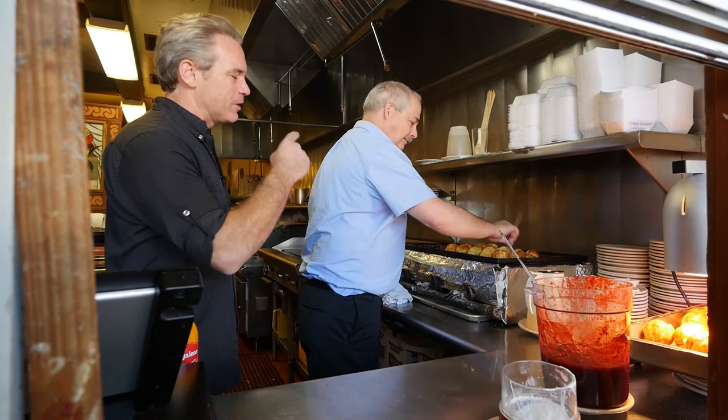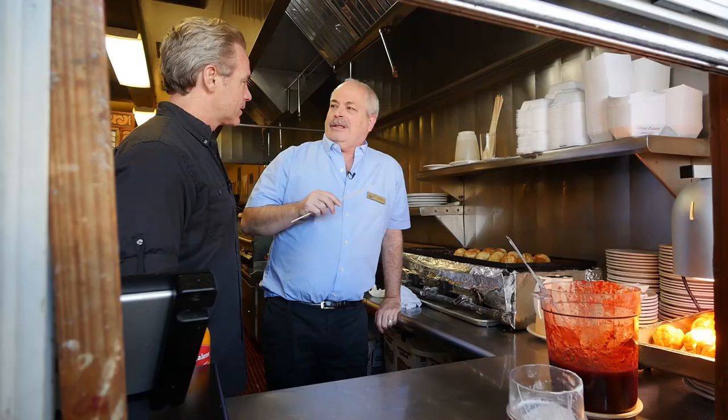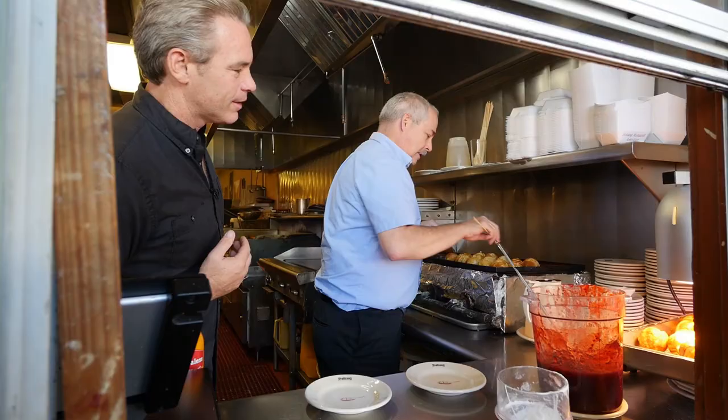How many of these do you think you've made in your lifetime? Well, over 34 years, I would say at least two million. Just on my watch.